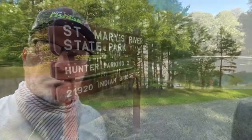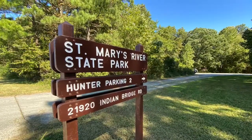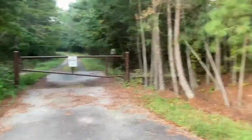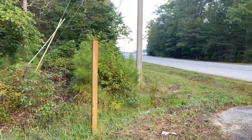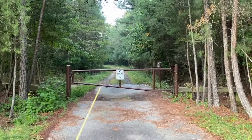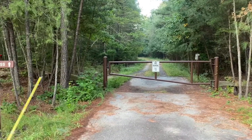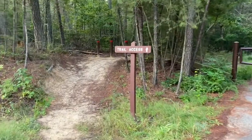Let me get suited up here with my chest waders, then I'll walk back there and talk later after I take a few casts and see if I catch something. Hey guys, I just walked down a quarter mile from the parking lot to the trailhead on dam road that will take you back to the dam that holds back the water for the lake. St. Mary's Lake is a 250 acre surface area lake.